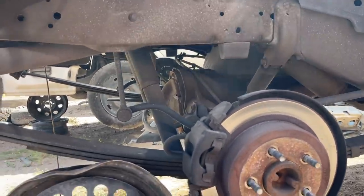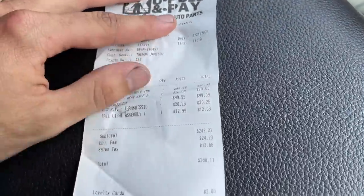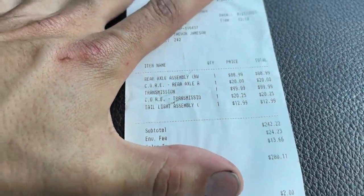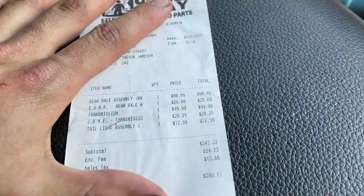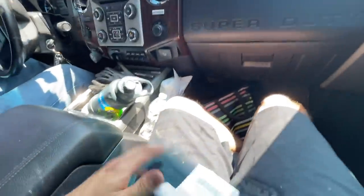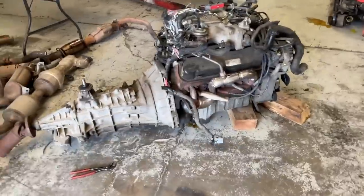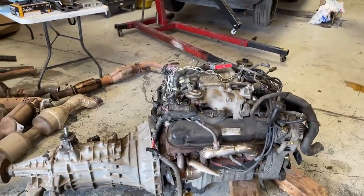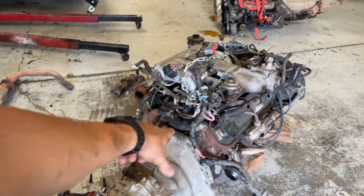Day 2 pricing: rear axle $89, core for the axle $20, transmission $99, core for the tranny $20, tail light assembly $13 — that's for Sean, so we'll tack that on his bill. Total of $278. We loaded it up and headed back. Back at the shop — we got the transmission unloaded and bolted it up to the 5 liter we yanked out of that Explorer yesterday. It's looking great — the bolt holes and everything line up, which is exactly what we wanted. The transmission came out of that 4.2 liter V6 rear-wheel-drive F-150.